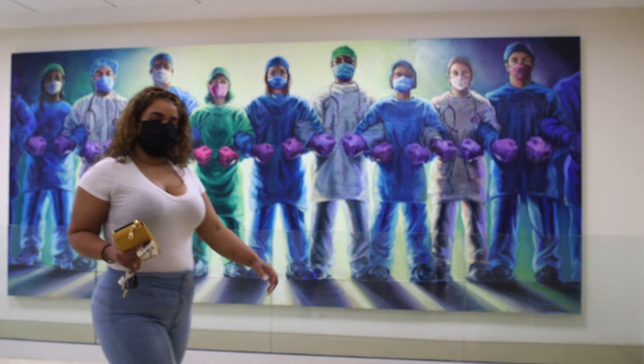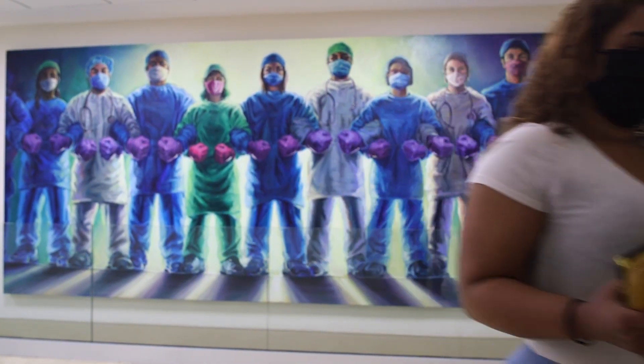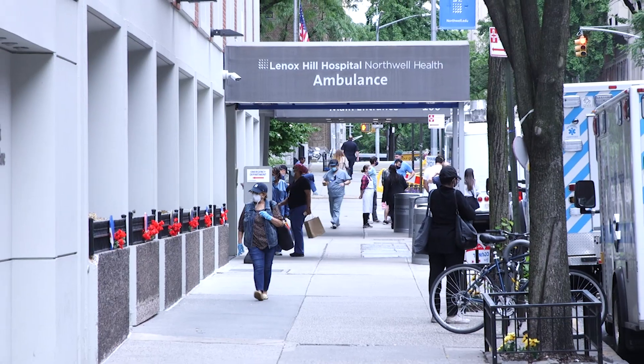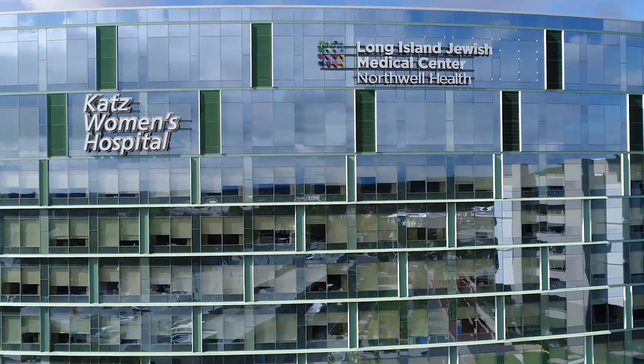At first I was like, this is scary — I don't know what to think about it. But he told me he's the pioneer for the surgery and that I am his first case at LIJ. We started doing it in Manhattan, but it had never been done out here in Long Island or Queens.